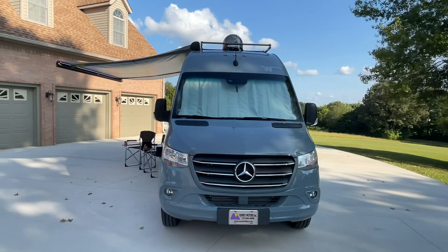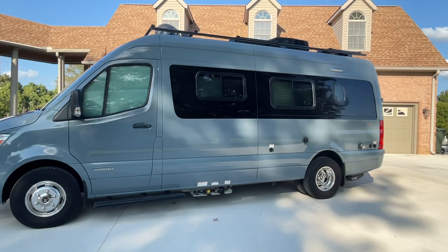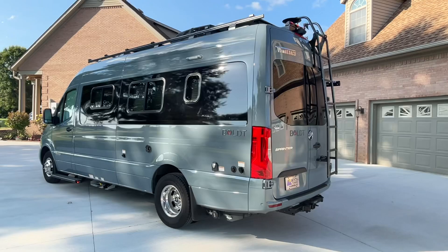Welcome to Sunset Motors, my name is Frank Gerard, we're located in West Tennessee. We have a beautiful 2020 Winnebago Bolt — I've been trying to get my hands on one of these ever since they came out and I finally got one. This is a very cool vehicle for many reasons. This is the 70KL floor plan.